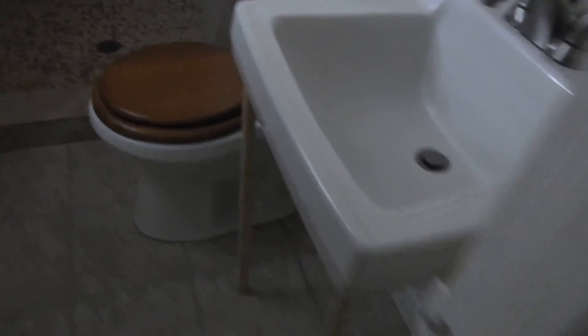Looks like a newer tiled bath. This would be the master, and again that window goes to the inside of the house — I'm not sure that shouldn't be boarded off.